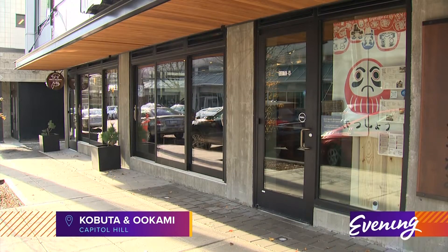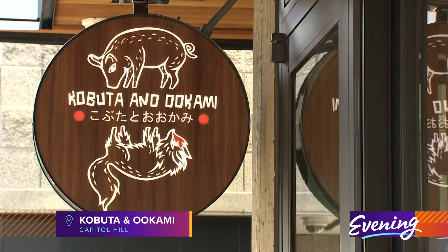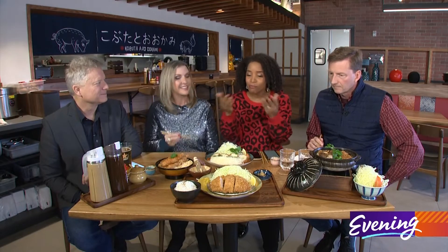Welcome back to Evening. We are hanging out at Kobuta and O'okami in Seattle's Capitol Hill neighborhood. It's a restaurant that just opened back in September and already getting a lot of attention, and you can see why.